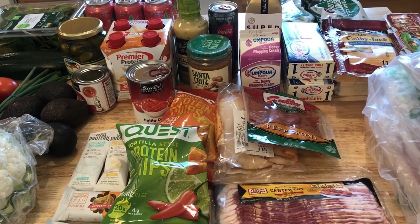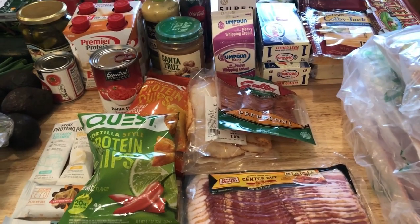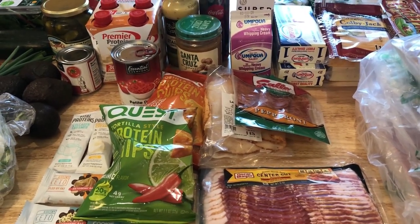Hi guys, welcome back to my channel. I have a grocery haul for you and I don't have my meal plan written down yet, so I'm just going to tell you as I go along what I'm using each item for.